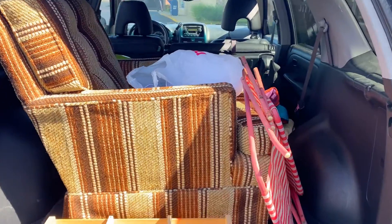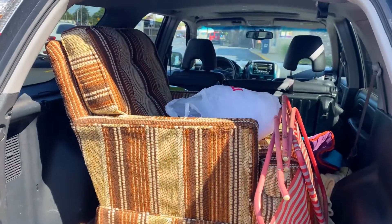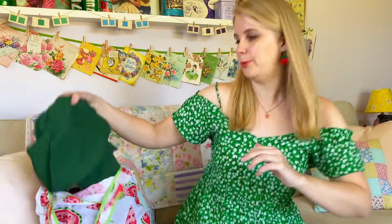I did not expect to find this much stuff. My car is completely full. Let's go through what I bought.